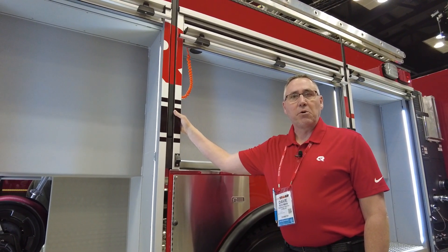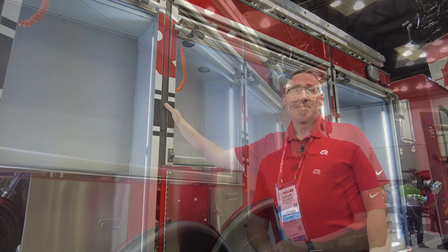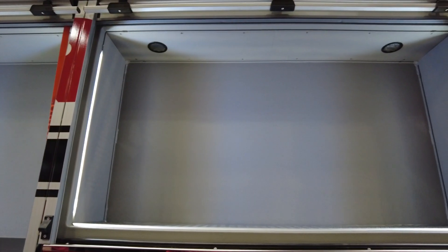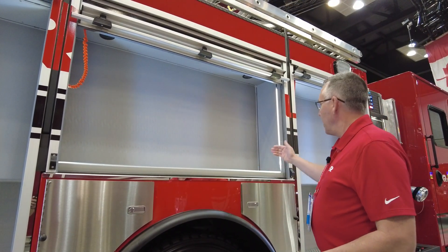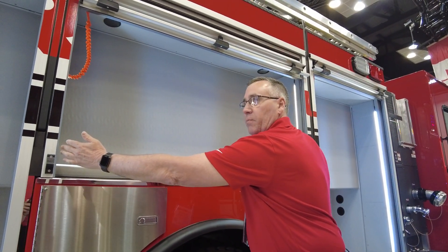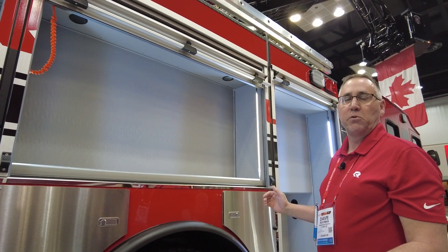This body is so strong that we offer a lifetime transferable warranty. When we design your body with the EXT product, we design what we call full clear openings. So whatever we tell you your compartment width and height is, it is usable width that we're telling you. This 60 inch wide compartment actually gives you 60 inches of usable width.